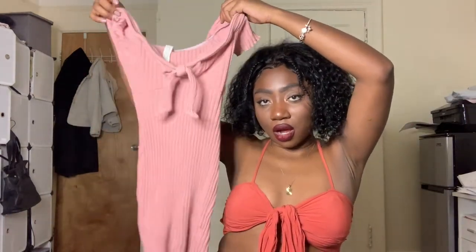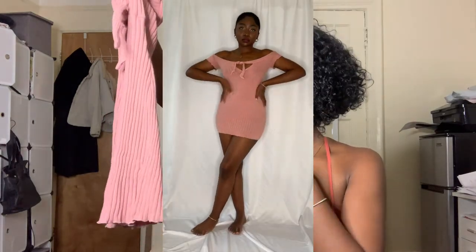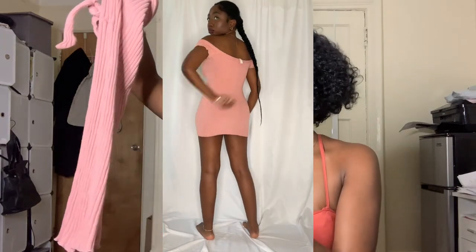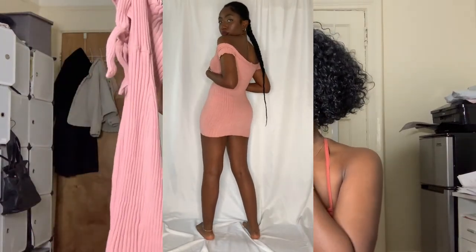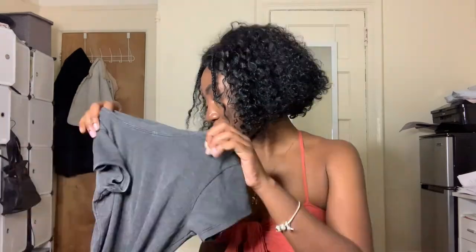Next I got this little baby blue bodycon ribbed dress, which is super cute. In the try-on you'll see it actually is a dress — it looks like a shirt at first, but it stretches out perfectly and it's actually kind of long. It's really snug so you can mold it however you want, which I love. It fits perfectly.